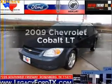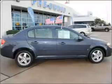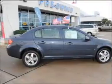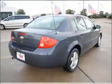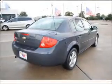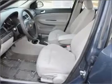Check out this 2009 Chevrolet Cobalt. Travel the roads in style and comfort in this great vehicle, with an efficient four-cylinder engine that responds smoothly to its automatic transmission. Stand out from the crowd with premium wheels. The anti-lock braking system will keep you safe on the road.